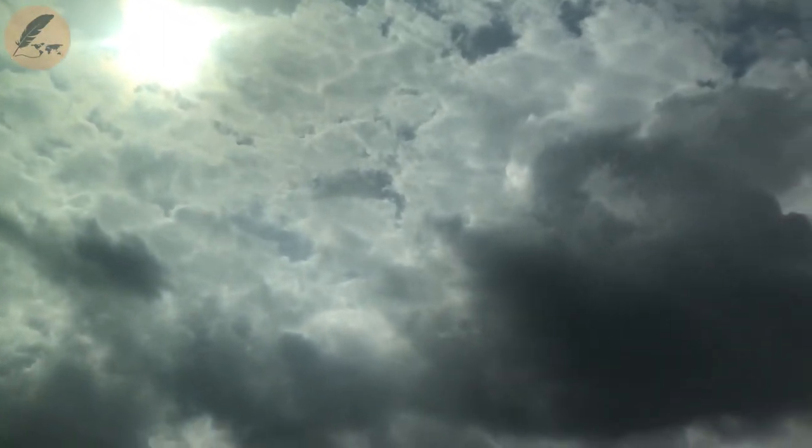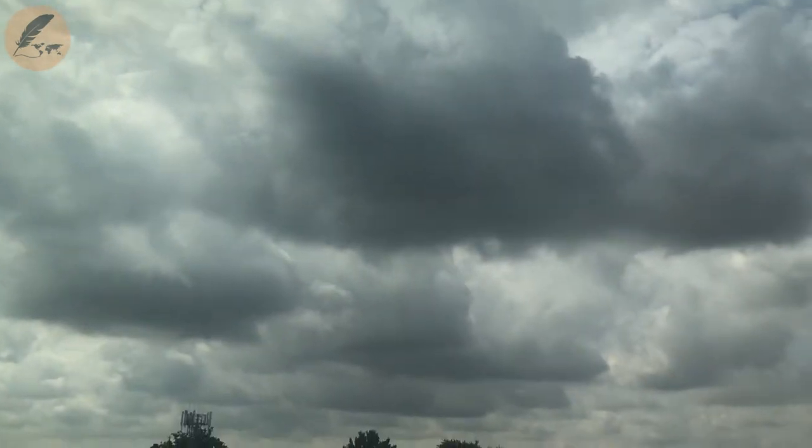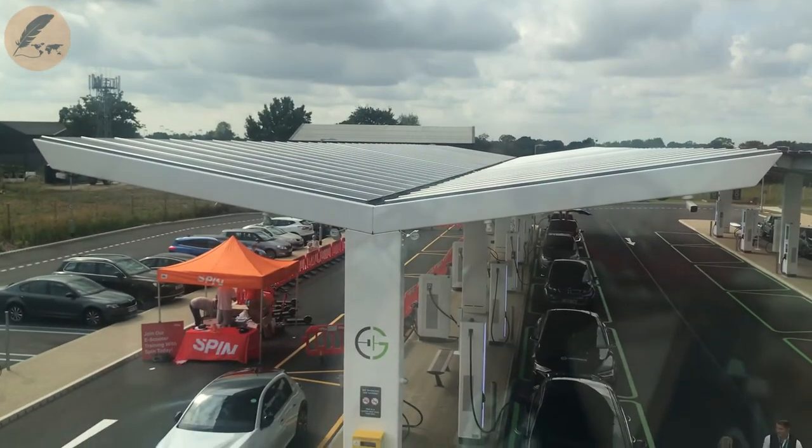A visual statement of sustainability is the solar canopy above the forecourt. But this place is not just about charging your EV using renewable energy — it has a bit more to it than that.